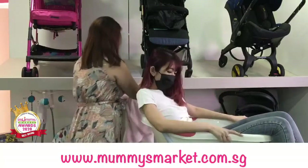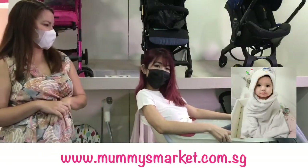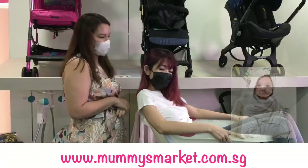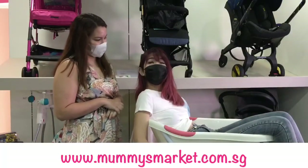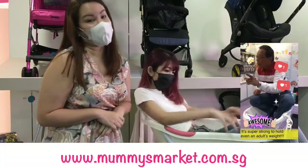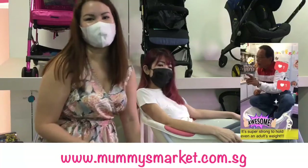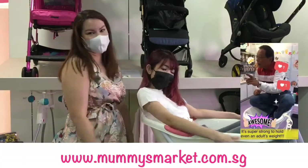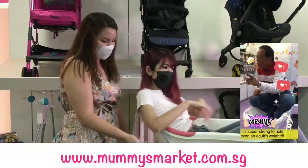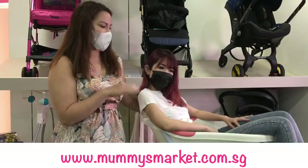In case you're wondering, I'm about 42 kg — so it can really withstand adult weight, and it can go even heavier. We are not supposed to bathe adults inside here, but just to show how sturdy it is on the stand. So once again, for mummies who have just joined us, we have the award-winning Puku baby bathtub here with stand.